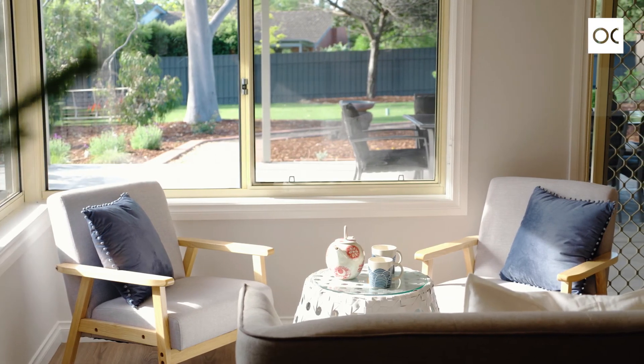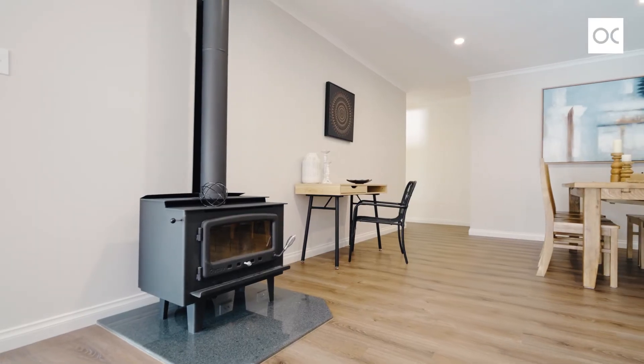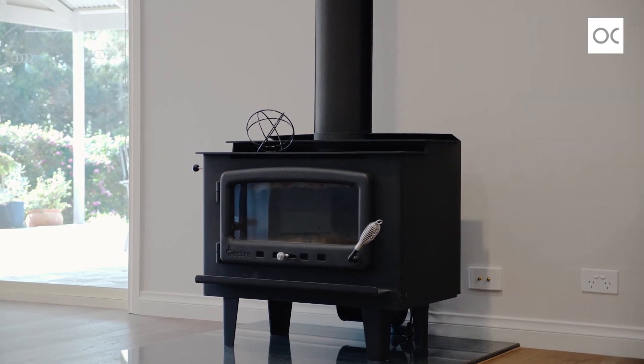Adjacent to that you've got another dining area and sitting room, with the beautiful slow combustion heater for those chilly nights.